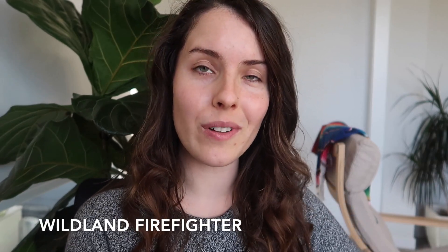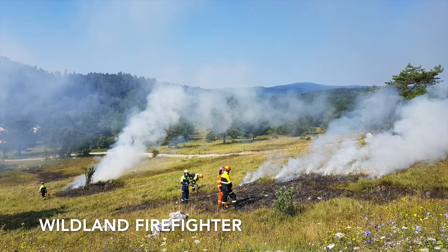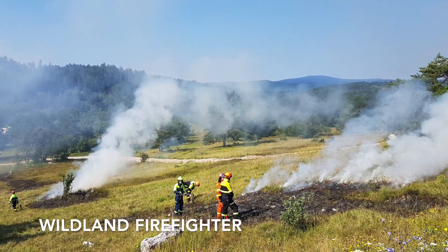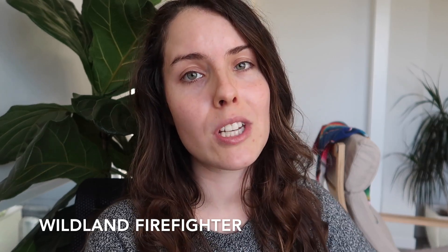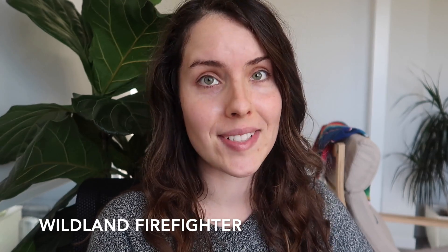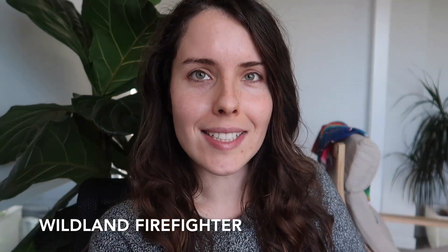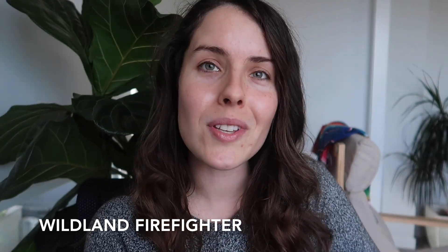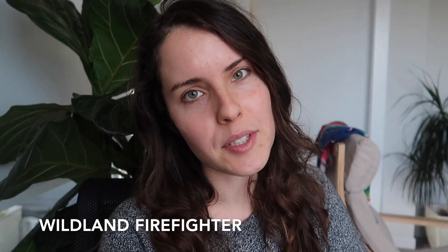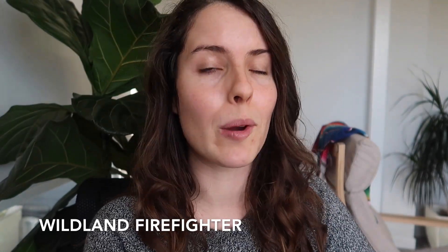The next job is wildlands firefighter. Firefighting jobs are only going to need more people as we manage the increasing impacts of climate change and fires grow in intensity. If you're located in fire-prone landscapes, a wildlands firefighter job will get you out into nature and teach you how to work as a team. This is a job that both men and women who are physically fit can do. Like many jobs on this list, it is seasonal, so you need to think about the off-season, but it offers a lot of experience in fire-prone landscapes.